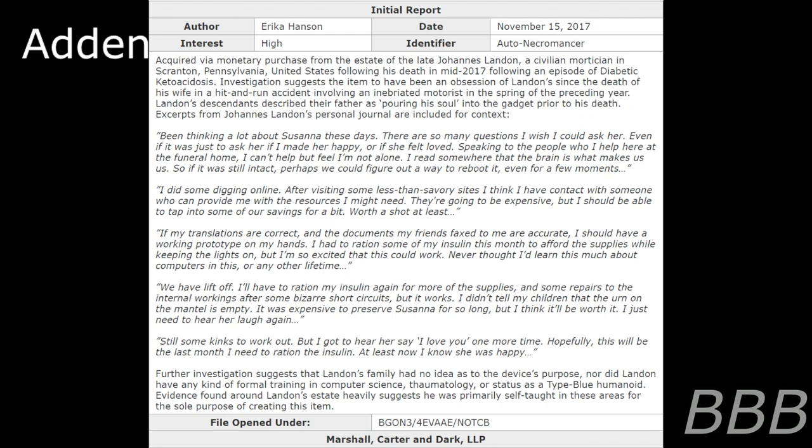Initial Report. Author: Erica Hanson. Date: November 15th, 2017. Interest: High. Identifier: Auto Necromancer. Acquired via monetary purchase from the estate of the late Johannes Landon, a civilian mortician in Scranton, Pennsylvania, United States, following his death in May 2017 following an episode of diabetic ketoacidosis. Investigations suggest the item to have been an obsession of Landon since the death of his wife in a road accident involving an inebriated motorist in the spring of the preceding year. Landon's descendants described the father as pouring his soul into the gadget prior to his death. Excerpts from Johannes Landon's personal journal are included for context.